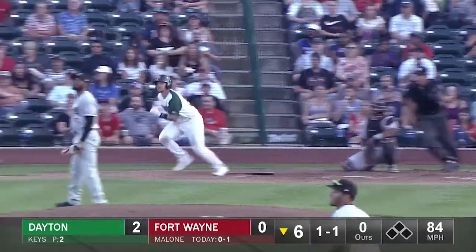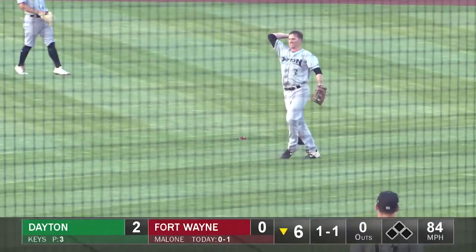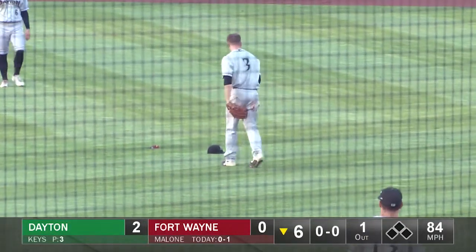Count is 1-1. Broken bat looper to right field — Herdebys hustling in, diving try, and he made the play! Herdebys again with a diving catch out in right field.